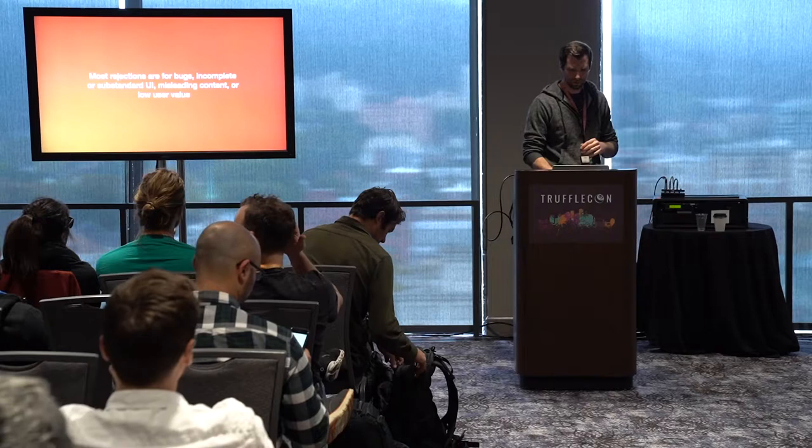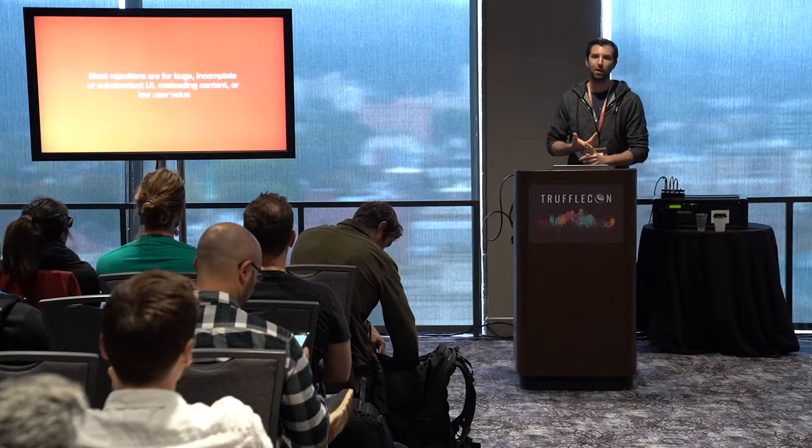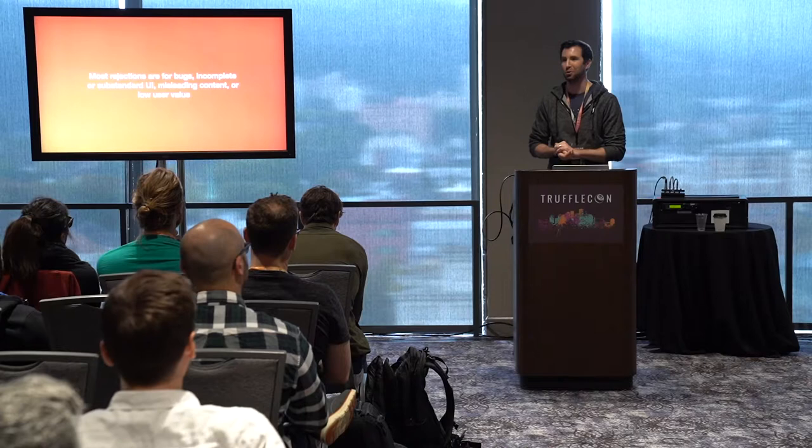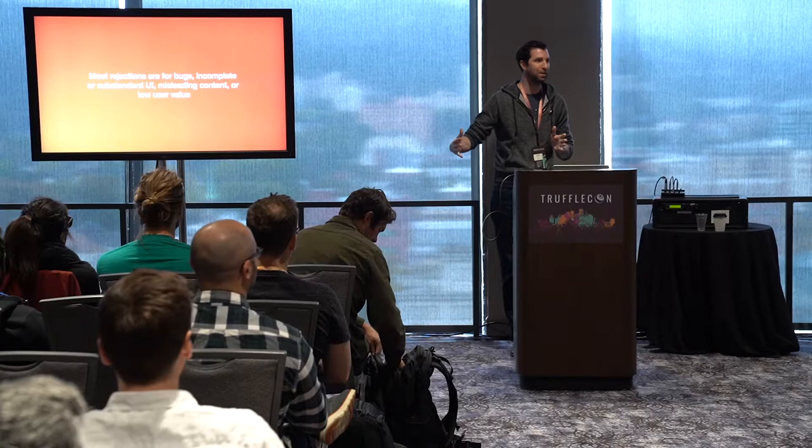Most rejections are bugs, incomplete or substandard UI, misleading content, or low user value. That last one really bugs people — they'll actually reject if they don't think the app you created will be valuable for a long time for users. They'll say, no, this is cool but it's only cool for a week. Make sure whatever you're creating, you stretch out the timeline and have a reasonable reason for users to come back. dApps do this a lot of the time, but ICOs violate this pretty often.